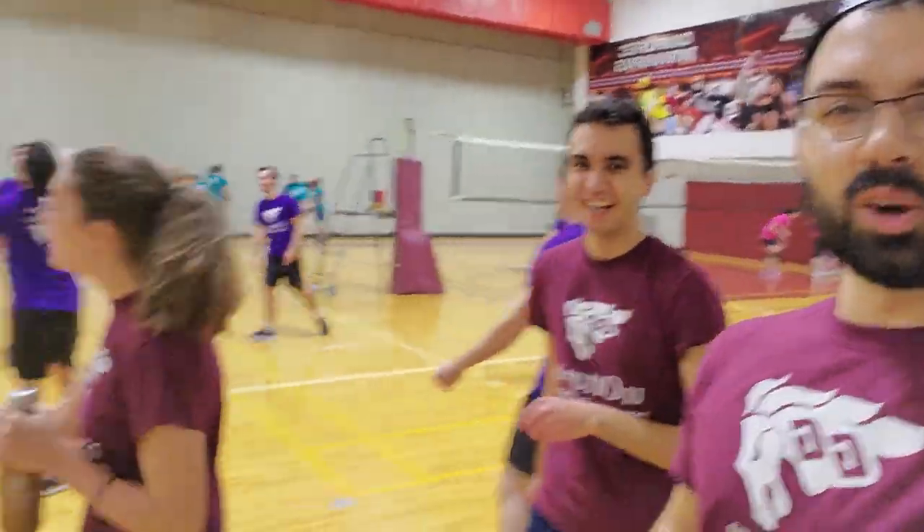We showed up for volleyball and we needed six players but we only had four, so technically we were disqualified. But we won the games — one of the players on the other team came on our side and we won two of the three. So we're still feeling good even though we got disqualified.